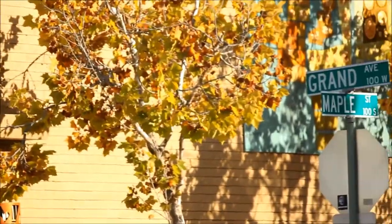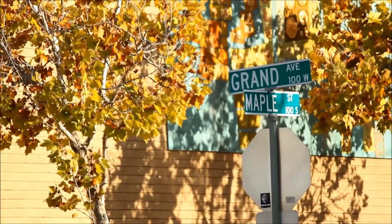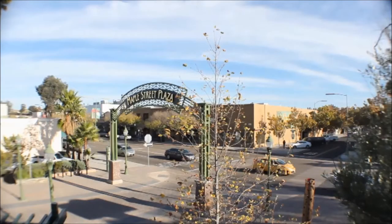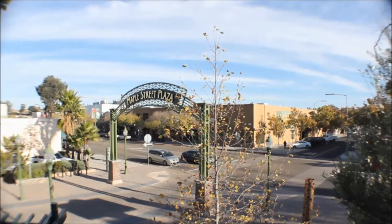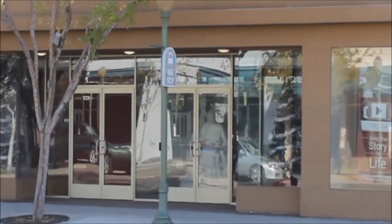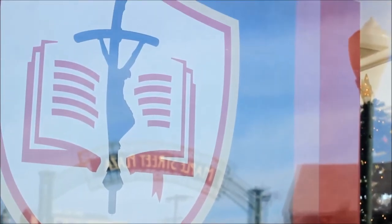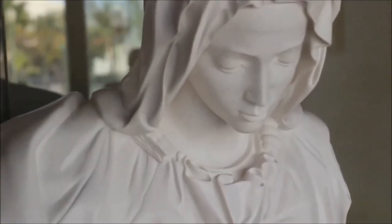Today we're at John Paul the Great Catholic University, which is located on the corner of Grand Avenue and Maple Street in the historic area of Escondido, California. The university occupies a two-story corner building that sits along a cozy, tree-adorned avenue. As you enter the school's front doors, you are immediately greeted with a beautiful rendition of Michelangelo's Pieta. Let's take a moment to appreciate it.